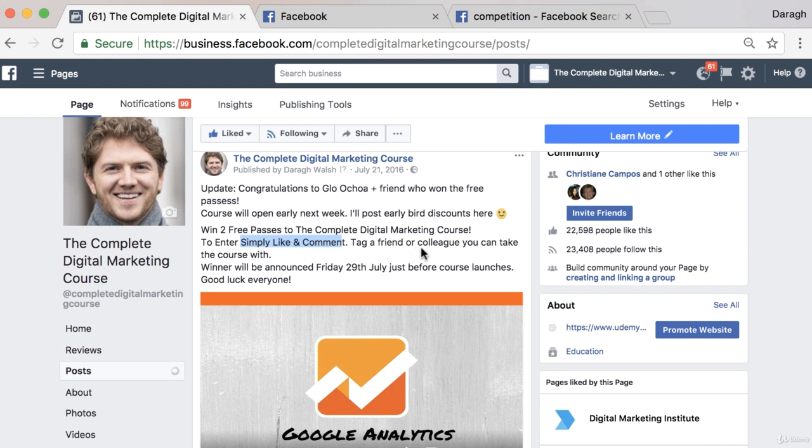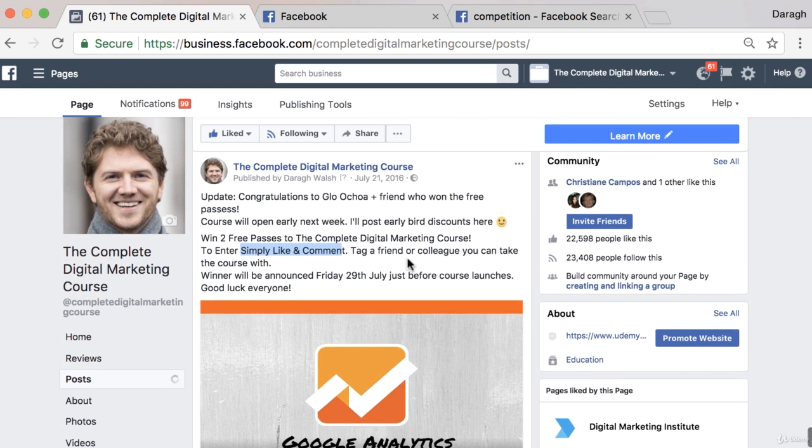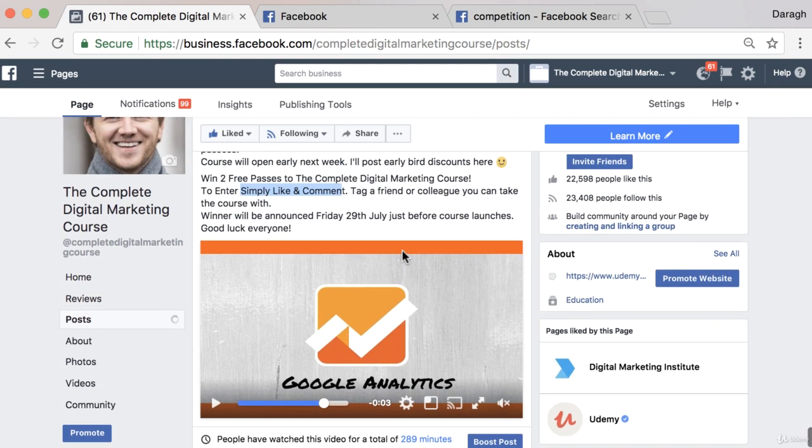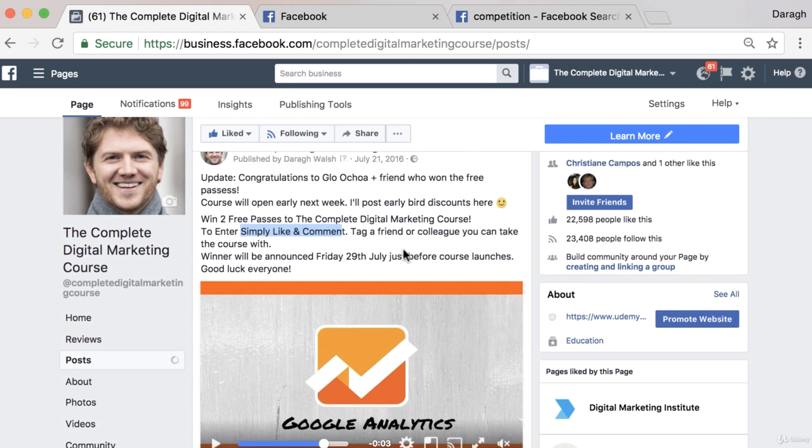When they share, that message goes out to all of their friends — one person with 200 friends means most of those friends are going to see it. Competitions are extremely powerful, and this is a simple type of competition you can set up to really kick off your Facebook page or use at any stage. They work so well that you should be doing these regularly if you have something good to give away. Go ahead and use Facebook competitions to grow your own page, or consider using them for clients or a company's page.